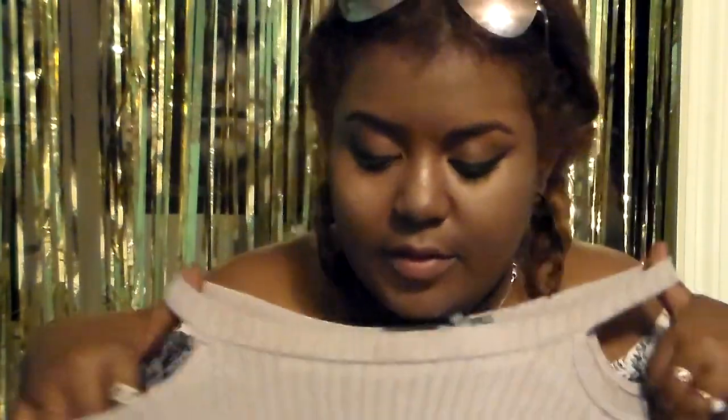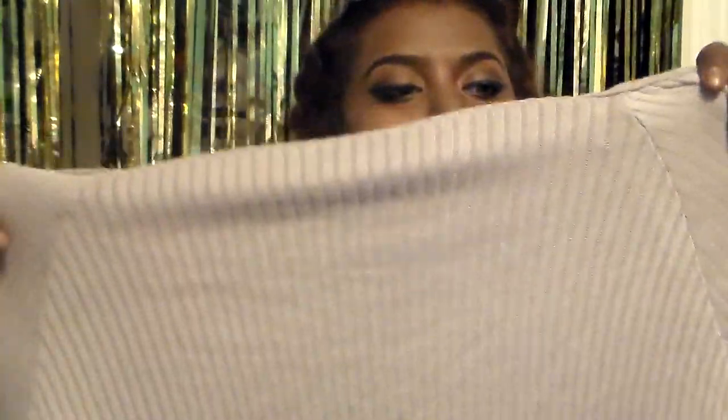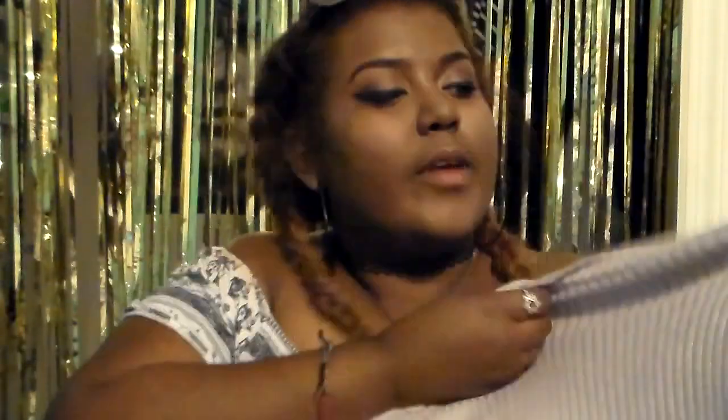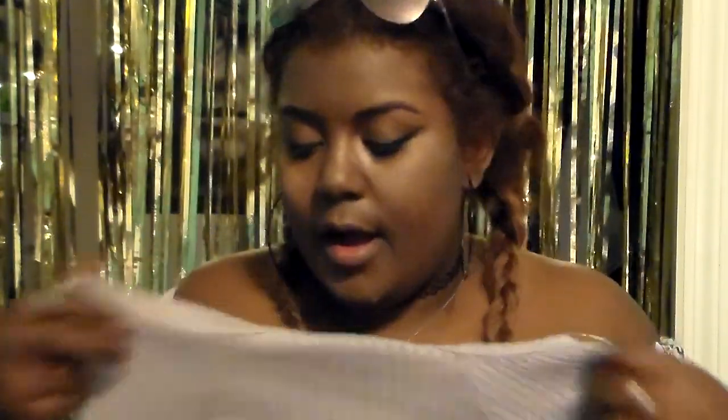I also bought this — obviously I don't need it in Florida, but it'll be perfect when I go back to New York. It's an off-the-shoulder tank with a high neck, a slight off-the-shoulder style, and a ripped sweater kind of look. It's also a bodysuit in a purplish-gray shade, and again — five dollars.